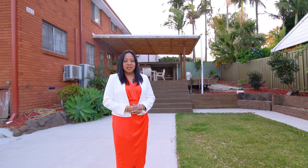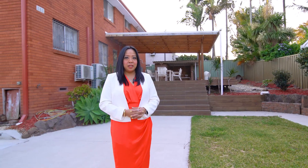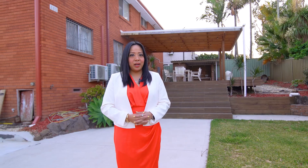Thank you for joining me today. If you've been looking for a large family home within the zone of great schools, then I suggest you should look no further than this one.